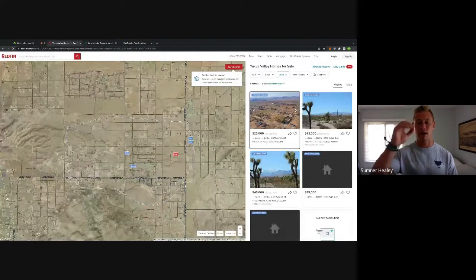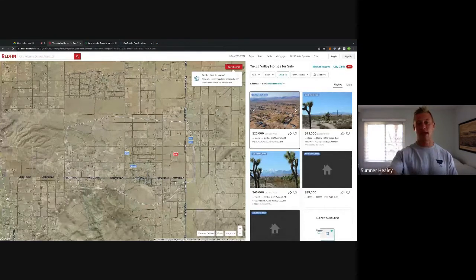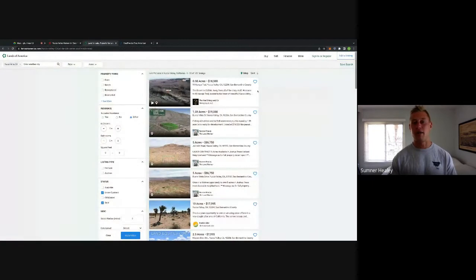I do like toying around and seeing the story behind how a property sold, and what's nice about Redfin is it gives you all that data in a really convenient fashion. The next platform we utilize is Lands of America. Unfortunately, Lands of America does not give you a ton of intel.